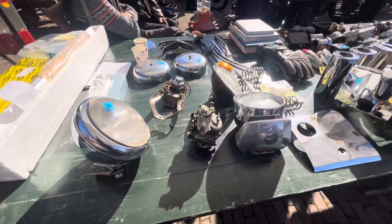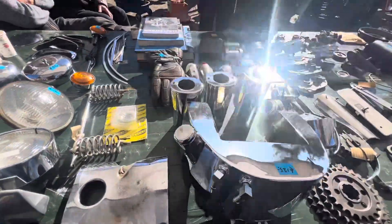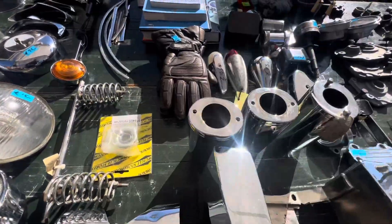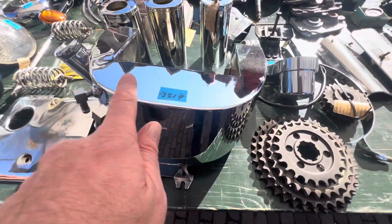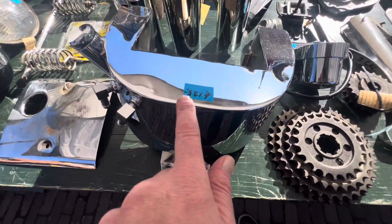Wow — beautiful beautiful gloves, 125 euros. Wow, that's really cheap, it's beautiful.